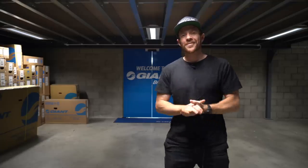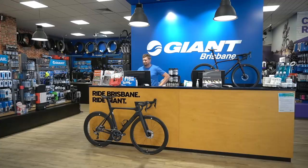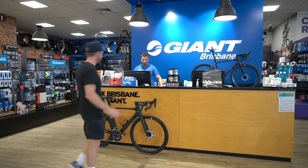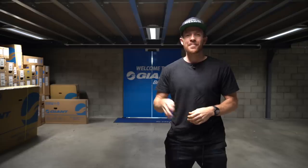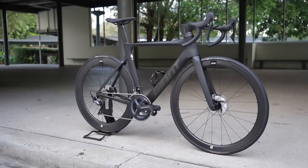Welcome back to the Friday vlog series, where today I'm at Giant Brisbane in Queensland, Australia. I've recognized that I think I've got a problem because I'm about to buy my fourth new bike. Part two of this video will be what I'm going to be doing about my bike buying problem, but part one is why I'm buying a Giant Propel.